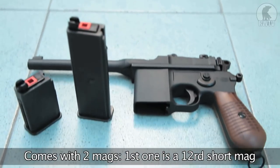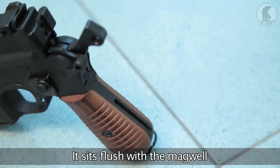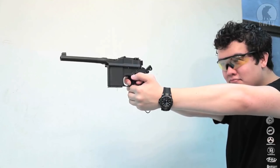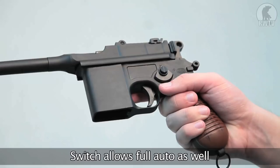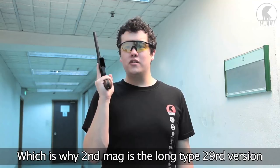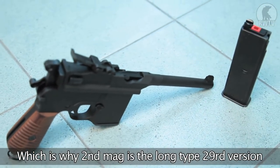This pistol comes with two magazines. The first is the short type 12 round magazine, which inserted into the magwell sits flush with the pistol. But as a select fire automatic weapon you can slide the switch over into fully automatic mode, which is exactly why this pistol also comes with a second magazine of the long variety with a 29 round capacity.